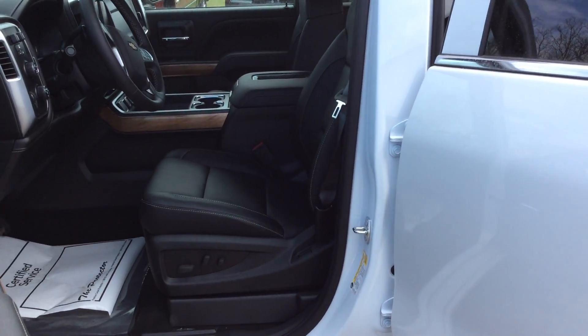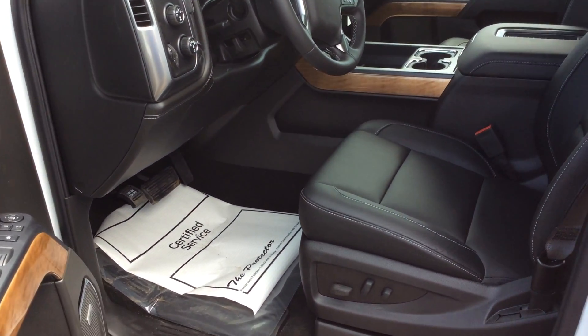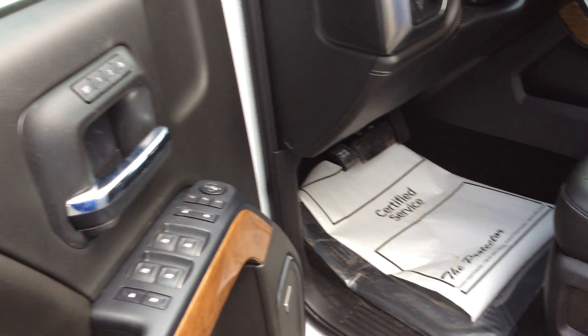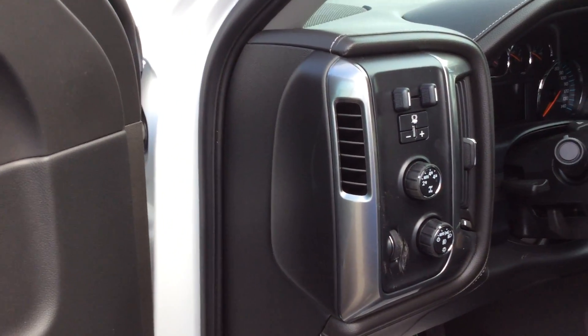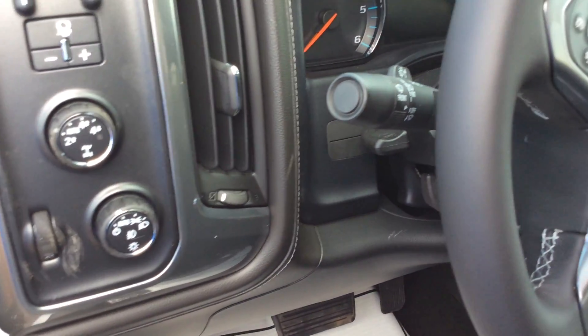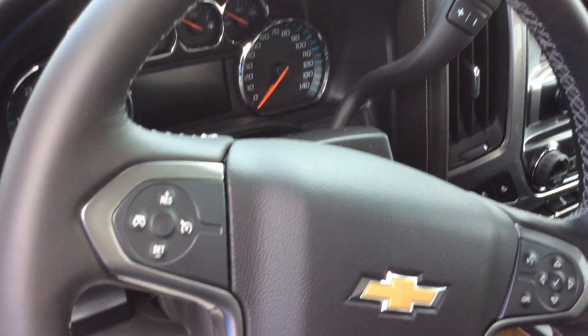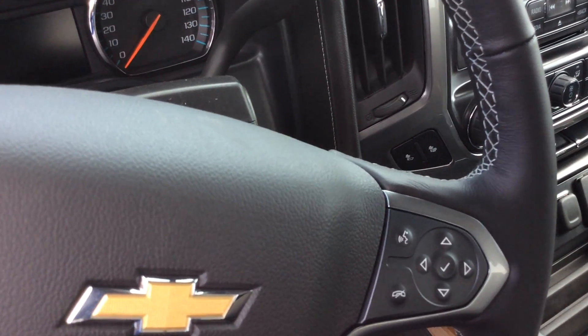Being that this is an LTZ, this is a five-passenger with full front bucket seats. You have power driver and passenger seats. You're going to have memory seating in here as well as the integrated trailer and brake. The four-wheel drive light selector is here, and you also have cruise control.